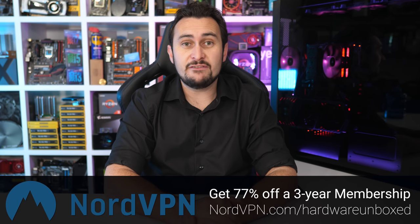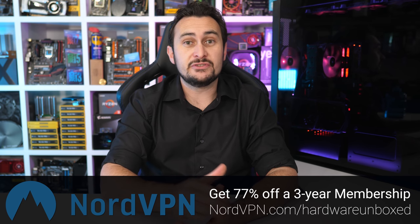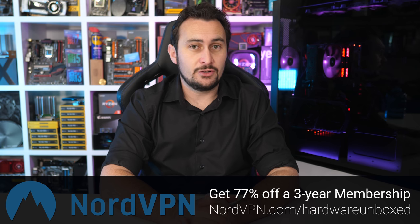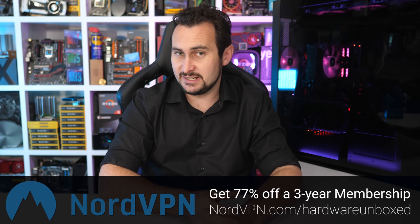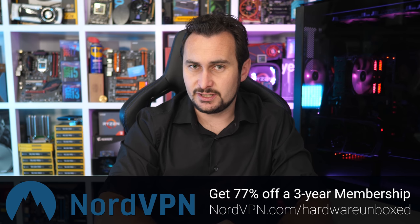Before we get into the nitty-gritty I'd like to thank NordVPN for sponsoring this massive benchmark video. Right now NordVPN is offering my viewers 77% off a three-year membership when you use the link in the video description. I really like NordVPN's no data logging policy and because of this I actually use them to keep my data safe on my phone, laptop and desktop PC.